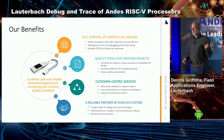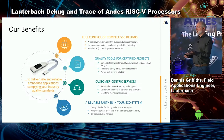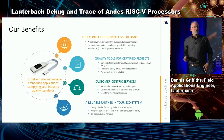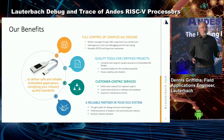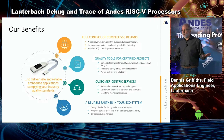We support both debug — which is the basics — and trace. We also support a tremendous number of RTOSs. So if you're doing bare metal, we can do that. We can support FreeRTOS, Zephyr, all the way up to Linux and hypervisors. We go the full gamut.